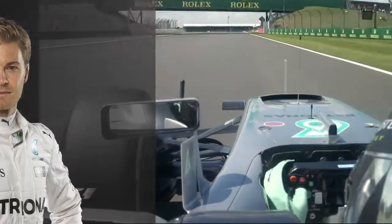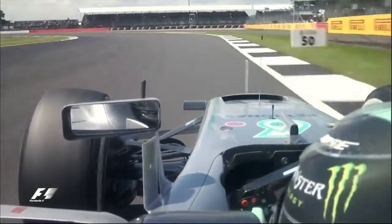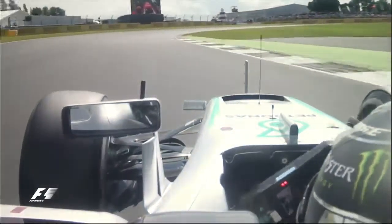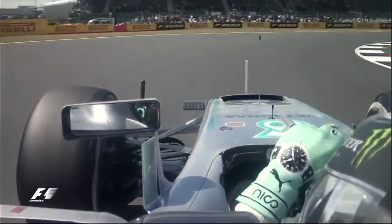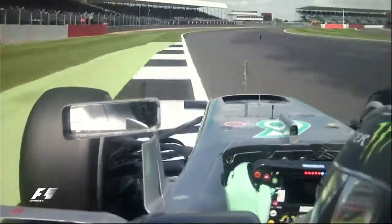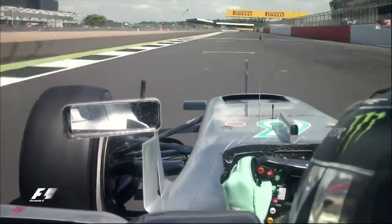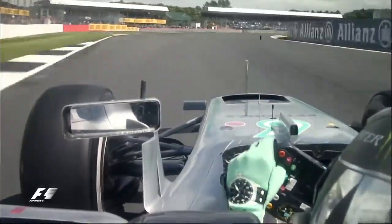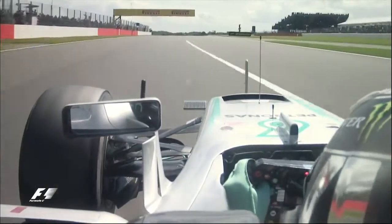Coming down the Wellington straight, you've got the BRDC on the right but you're looking left into Brooklands. Very important to get the nose of the car towards the inside kerb and then you go right at the long right-hander at Luffield. Very, very important to get good traction out of here as you accelerate through Woodcote past the old pits and heading towards Copse Corner. Wind direction makes a massive difference but you throw the car into Copse — very, very tricky here at the apex as the wind normally hits you side on.